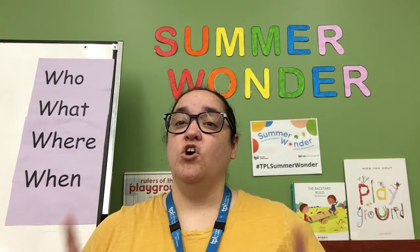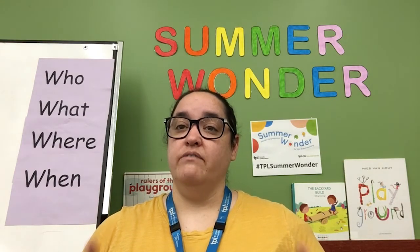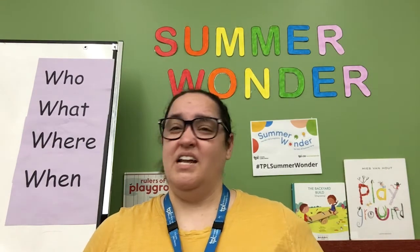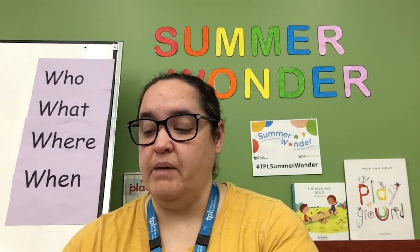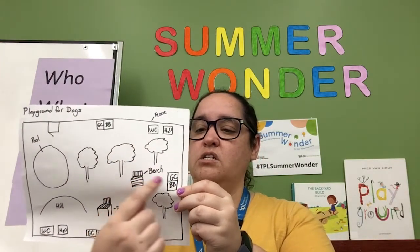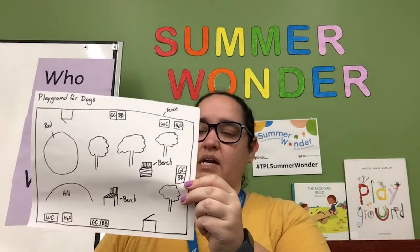Remember, you're going to want to check with a grown-up before you start this portion of the challenge. And maybe some of you don't even want to build anything — you just want to stick with drawing. So draw it again without the eraser marks; this time I did mine in black pen. There's my dog park — I've got trees, benches, garbage cans, a pool, and even a hill for them to run up and down.